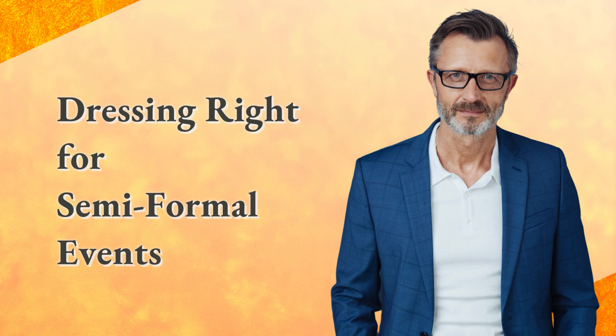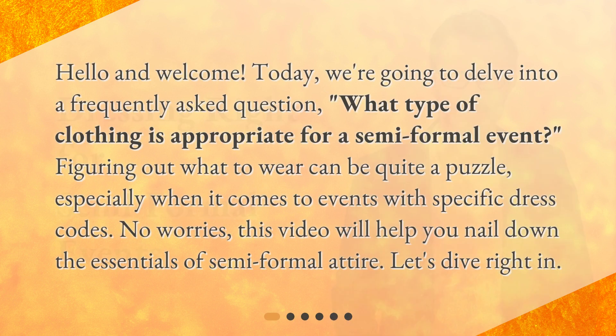Dressing Right for Semi-Formal Events. Hello and welcome. Today, we're going to delve into a frequently asked question: what type of clothing is appropriate for a semi-formal event? Figuring out what to wear can be quite a puzzle, especially when it comes to events with specific dress codes. No worries — this video will help you nail down the essentials of semi-formal attire. Let's dive right in.